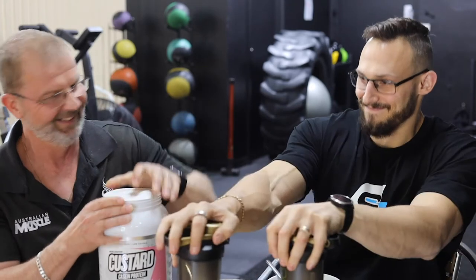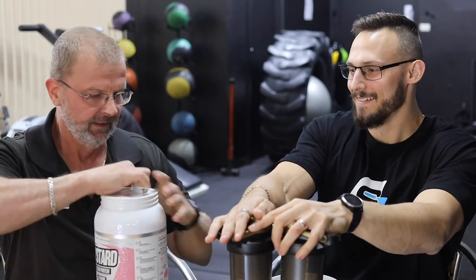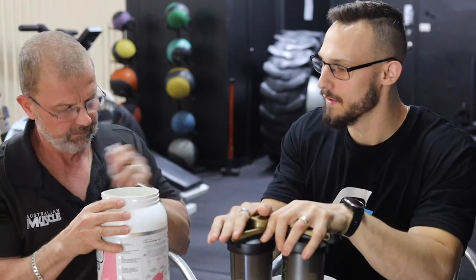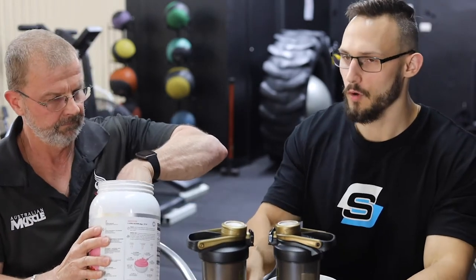This is a totally new product. As you can see, here we go — you can see the scoop there. I can smell the strawberry. It smells like strawberry Nesquik.